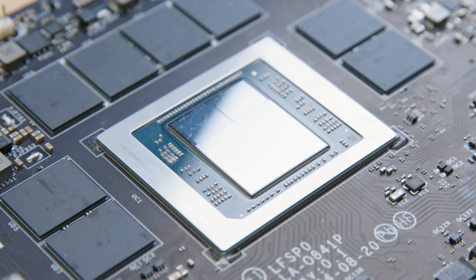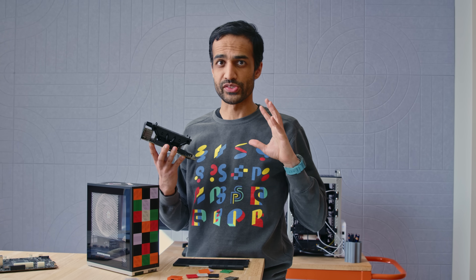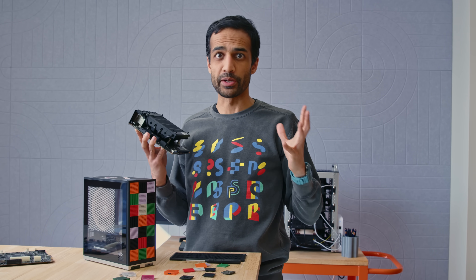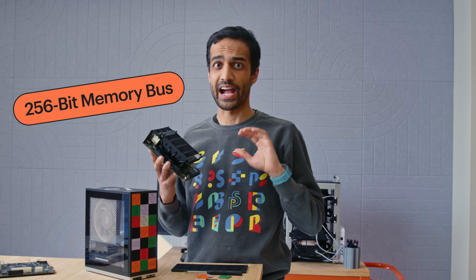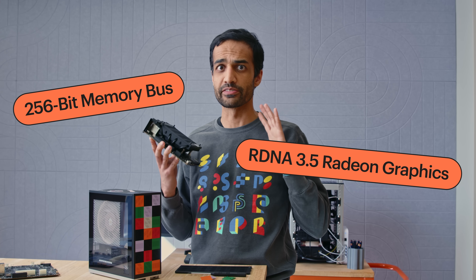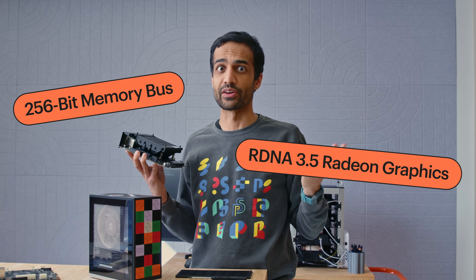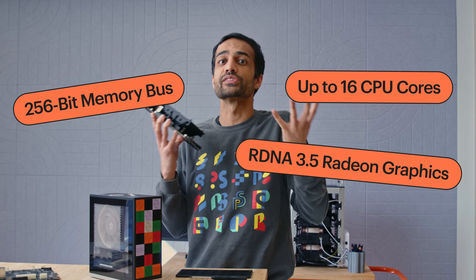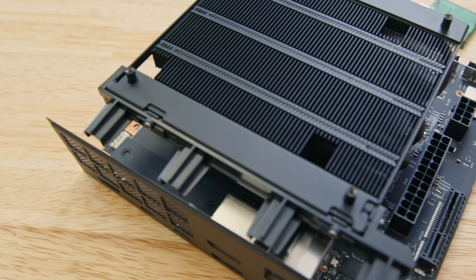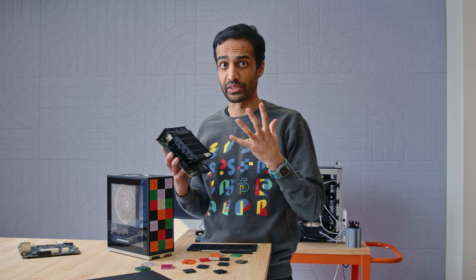When we heard about it, we knew we had to build a product with it. This processor sits way above the rest of AMD's mobile processor stack. It has massive memory bandwidth, a 256-bit memory bus, a huge GPU core count with new RDNA 3.5 Radeon graphics, and a huge CPU core count — 16 CPU cores. This is just an insane processor. It was really clear right from the outset that the best way we could unlock this processor was by building a computer around it, a desktop computer.